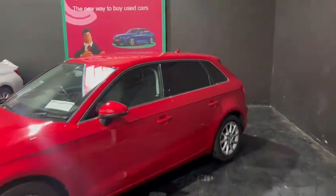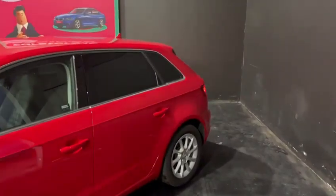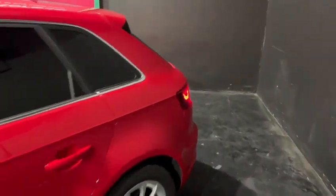Now this comes with the rear privacy glass, front and rear parking sensors as well. Ample space in the boot and this car is in remarkable condition and looks fantastic in the red. As you can see the boot is fully equipped with all of the final finishes that came out of the factory. Lovely finish with the silver and black as well.